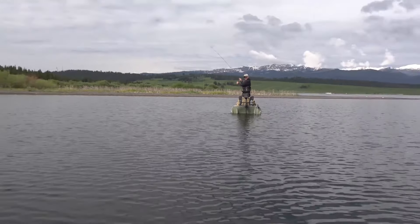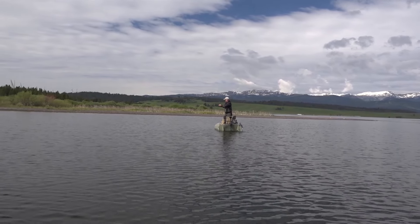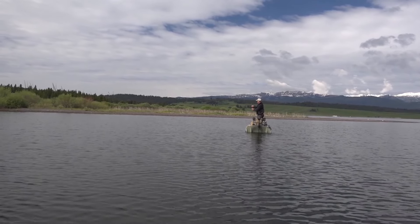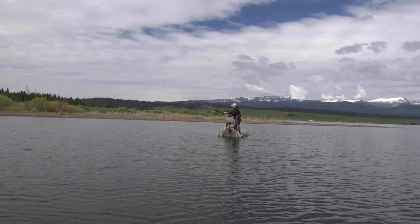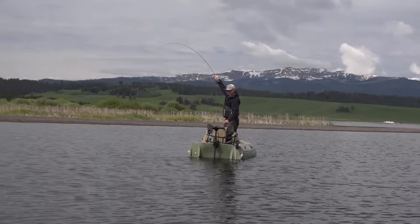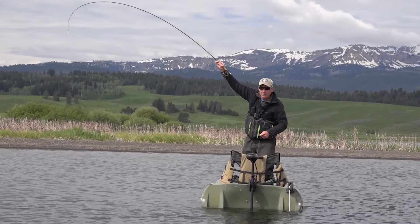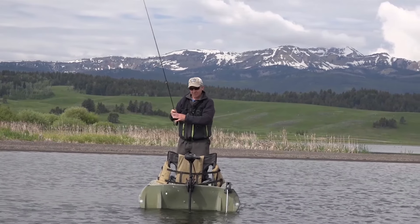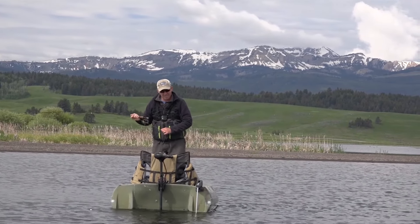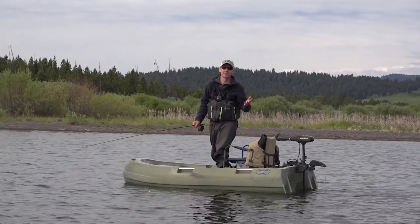There we go - coming at you. Whoa boy, now he's going. Wow, right under the boat. Oh man, look at that thing go. He's around my anchor rope - uh-oh. That was a real bummer. I hooked that fish, it took me around my boat, went right under my boat, wrapped around the anchor line, and popped off.